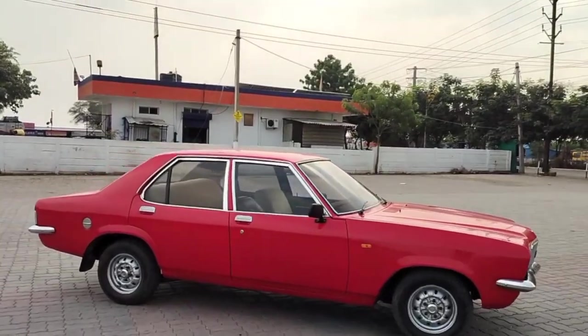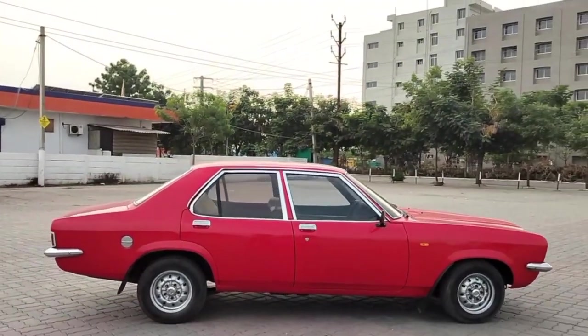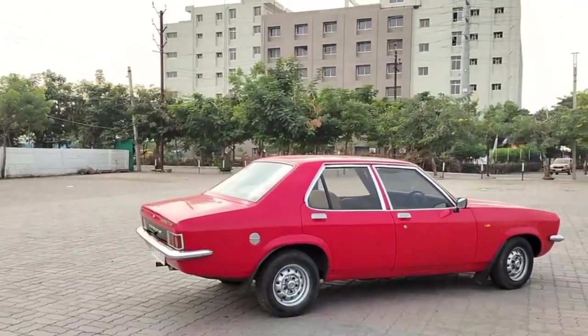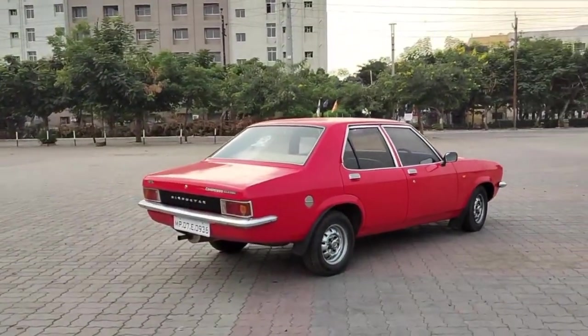Contessa is actually UK Vauxhall Victor FE series based. Vauxhall Victor's headlights were rectangular, whereas Hindustan Motors had a dual pattern rounded headlamps — it was more attractive.